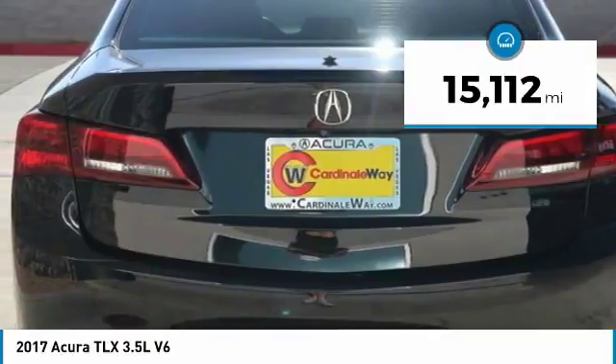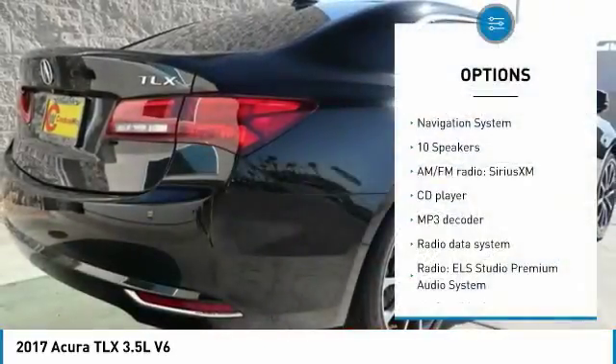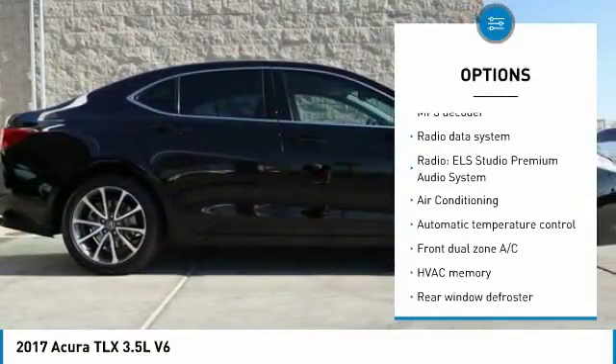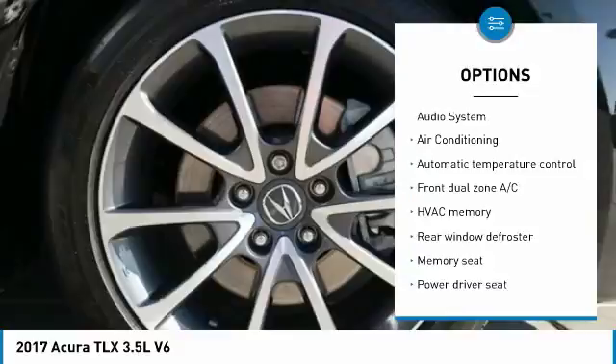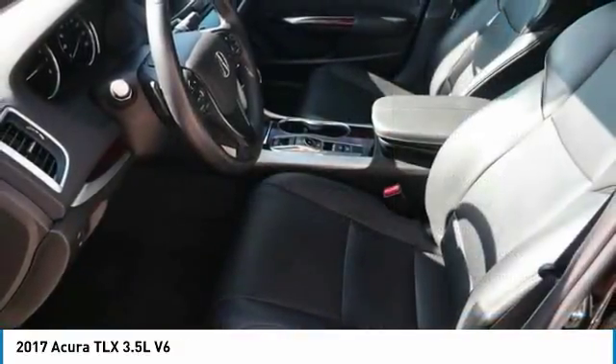This vehicle has less than 20,000 miles. Here are some of this vehicle's great options: power passenger seat, traction control, navigation system, dual airbags, leather-wrapped steering wheel, air conditioning, power steering, one owner, four-wheel disc brakes, and center armrest. Come take a test drive today.